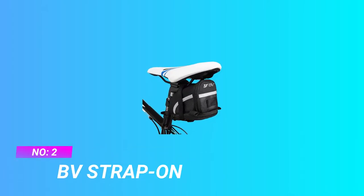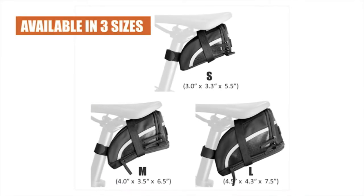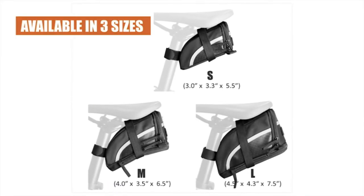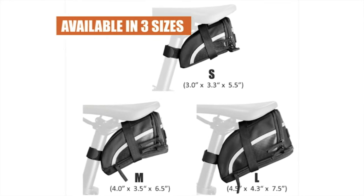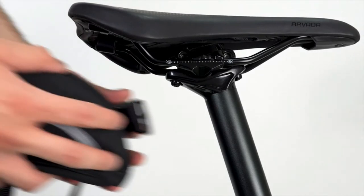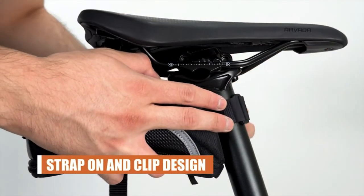Number 2: BB Strap On Bike Saddle Bag. Big zippered opening design for rider's convenience — a perfect place for your cell phone, wallet, tire tools, mini pump, bike lock, and more. High quality 3M Scotchlite reflective trim ensures night riding safety.